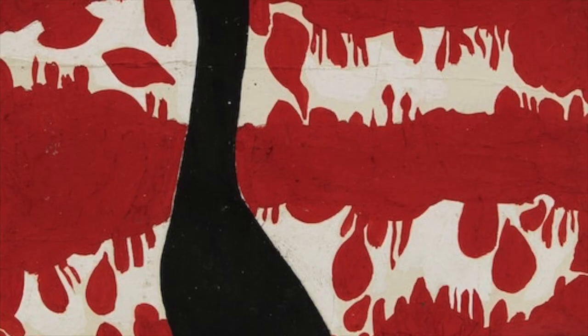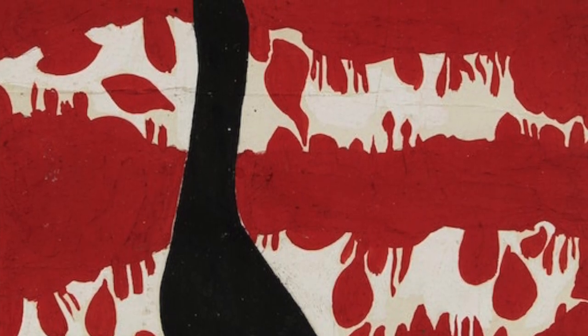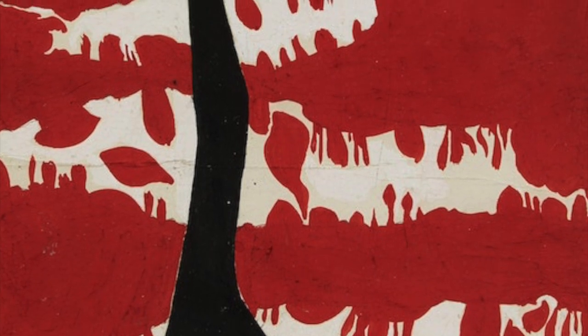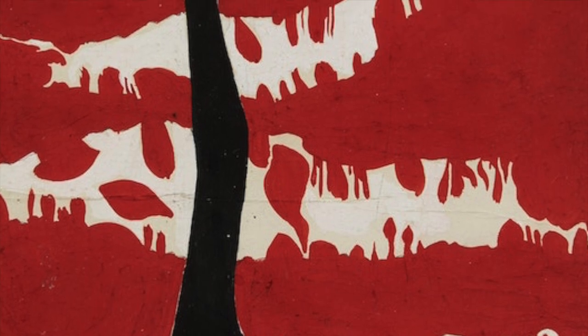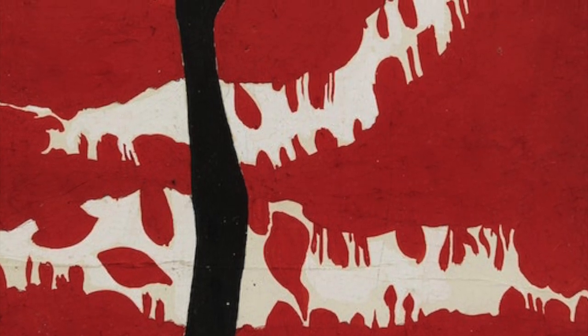"Black Arm" is a collage from 1961. This work features an original abstract painting in gouache on paper with a stylized upstretched black arm painted over it. This work was created during the artist's Coutts Gallery period, from 1956 to 1964.